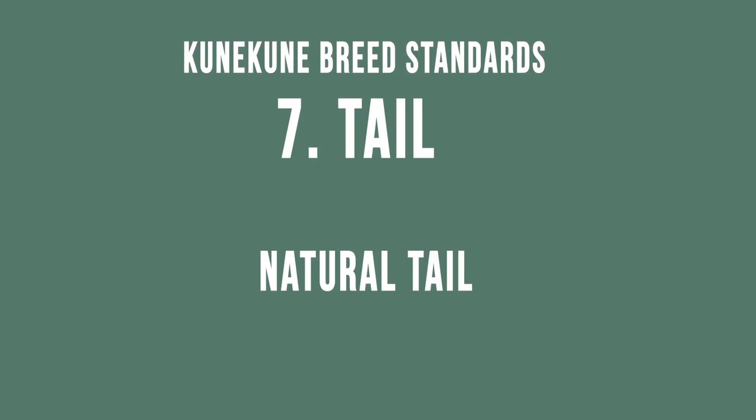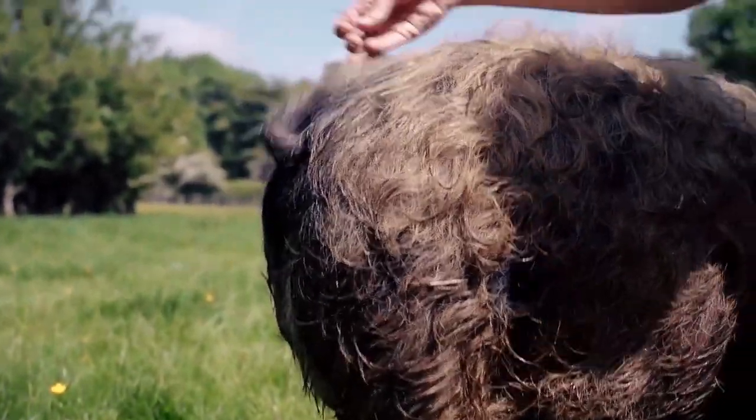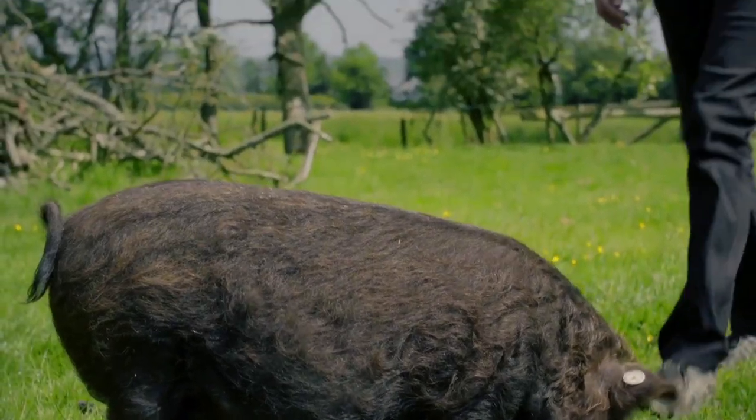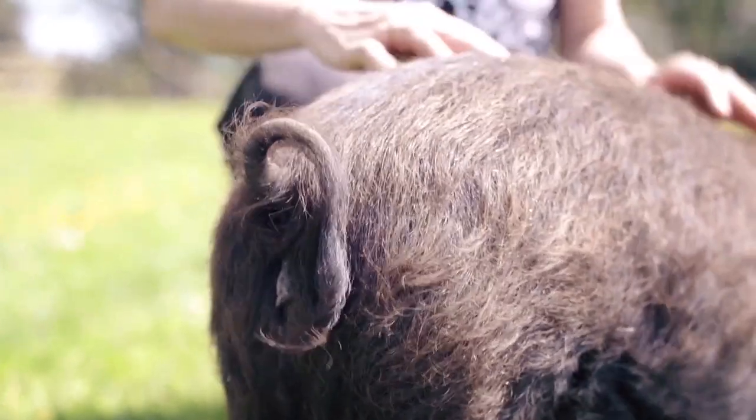The tail should be a natural tail set high. Here is a nicely high-set tail on the back of a Kunekune. And this is Rosie — like Saffron she's also got a really nice tail set high on her back.